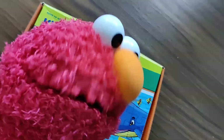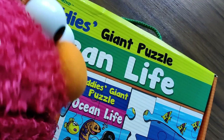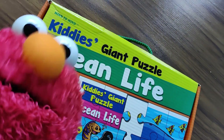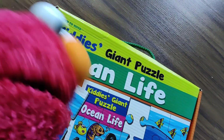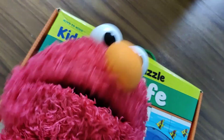Hello everyone, this is Elmo. What are we going to do today? Look at this — this is Kitty's Giant Ocean Life Puzzle. So we can do a giant puzzle all about the ocean life. Let's start!